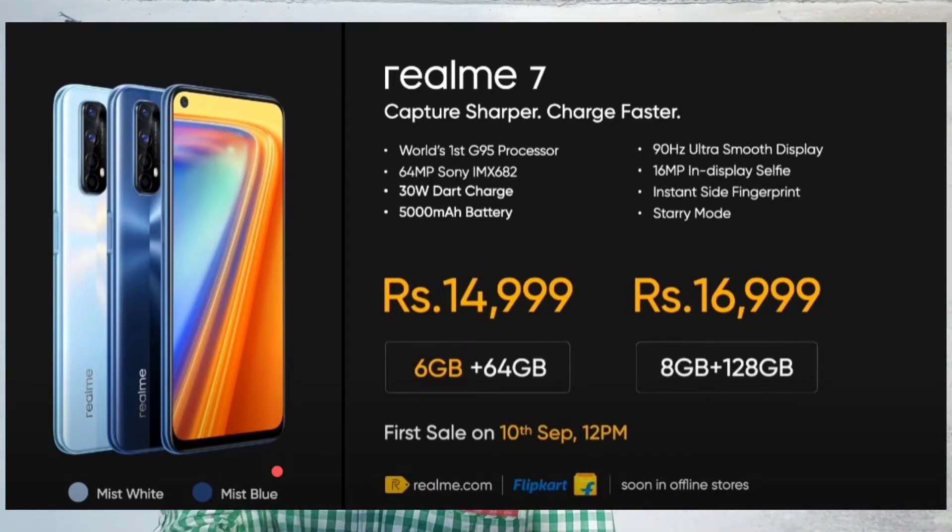The 8GB/128GB variant is priced at ₹16,999. We have the 1st sale date available on realme.com and Flipkart. Next, we have the Realme 7 Pro specifications.